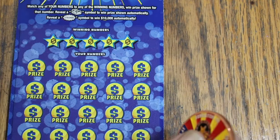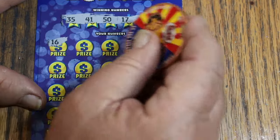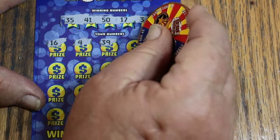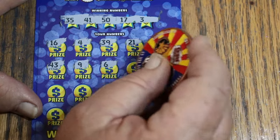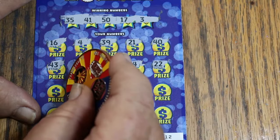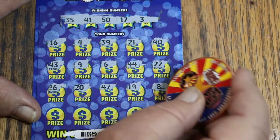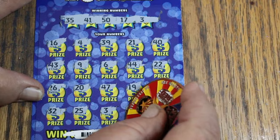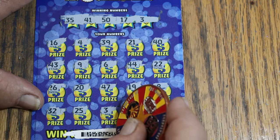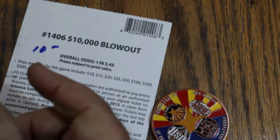Ticket 12 — ticket 10 was a winner, 11 was a loser. Numbers for 12 are 35, 41, 50, 17, and 3. Scanning through: 16, 4, 39, 21, 40, 43, 9, 6, 44 club, 22 — nothing on the first two rows. Then 26, 20, 47, 19, 8 — nothing on that row. Then 32, 25, 3 — there's the win. 38 and 50 round it out. This one is going to be another $10. That brings the total back to $70.